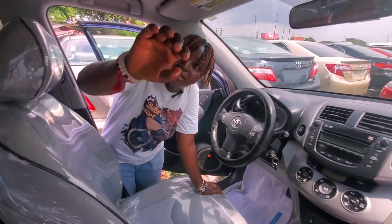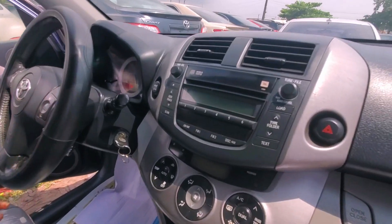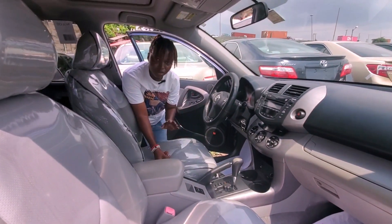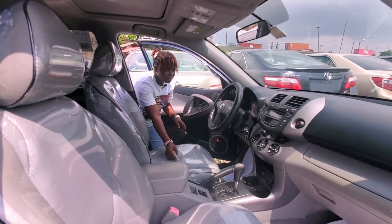This is the interior — ash interior, factory leather seat, pure leather. It comes with an open roof and a good DVD player with very good speakers. All papers intact, no dent, duty fully paid. Come, let me show you the back.